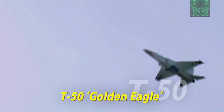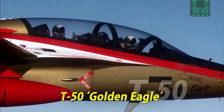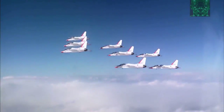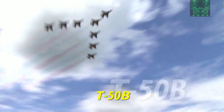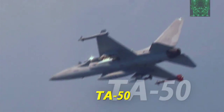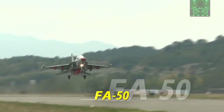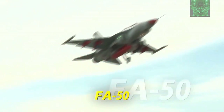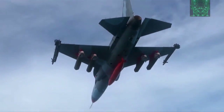T-50 Golden Eagle — the optimal advanced jet trainer to train 21st century fighter pilots. Based on T-50, KAI has developed aerobatic T-50B and lead-in fighter trainer TA-50. FA-50 is a powerful multi-purpose combat aircraft born from extending the tactical capability of TA-50.